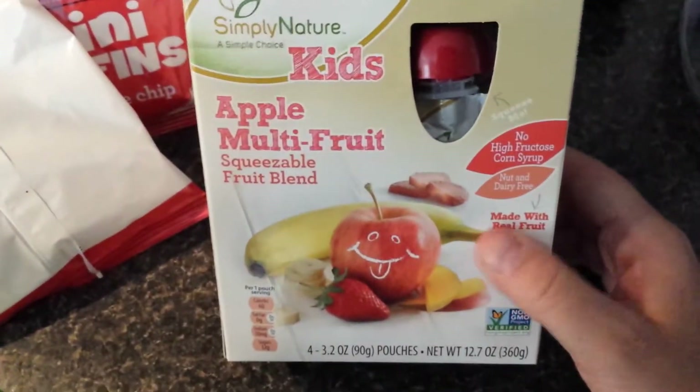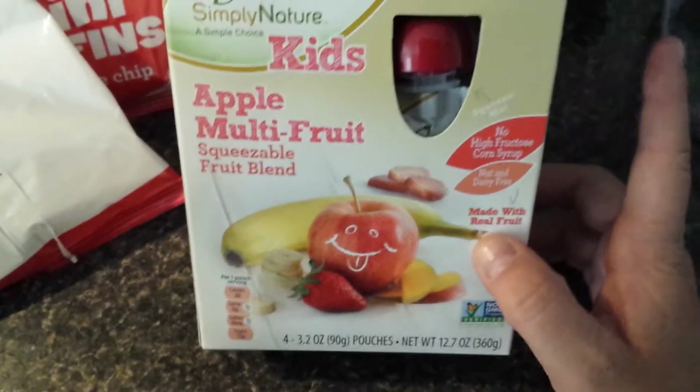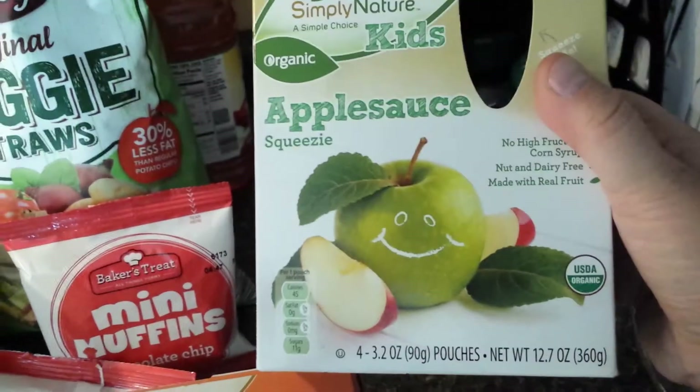I got a bunch of these for the kids — they're just the squeezy pouches. Not eco-friendly at all, but my kids like them more out and about, so I get what they like. I got an apple multi-fruit — I actually got two of these. I got an apple and peach, and then I also got two with regular apple sauce.